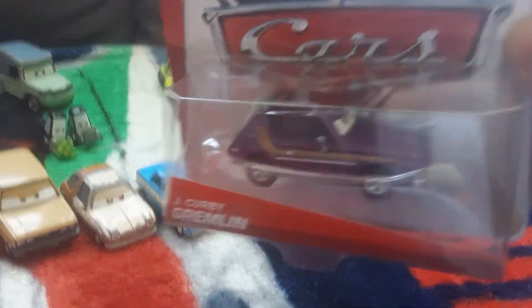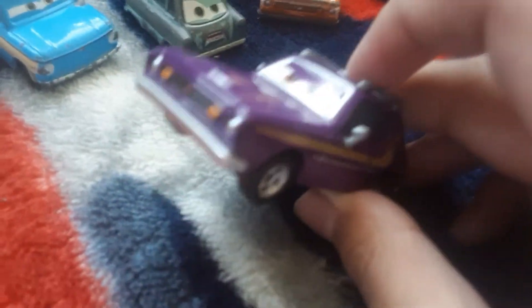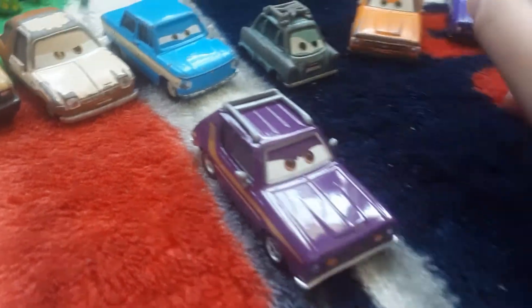So let's open Jake Kirby up. Here he is out of the package, and he is really rare. He's the rarest Lemon. He's only been released in 2013, so he's not been re-released.